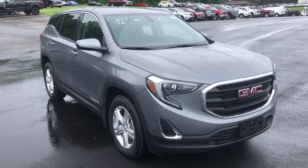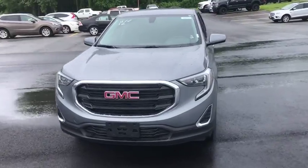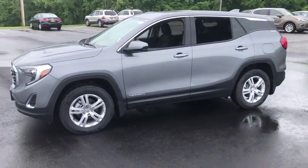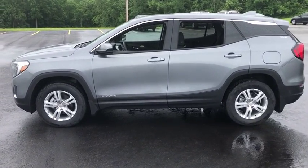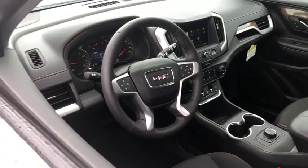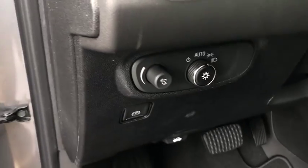Take a ride in the 2019 GMC Terrain. The GMC Terrain combines the benefits of a crossover with the style and functionality of an SUV. Terrain offers uncompromised capability, a balanced stance, and a commanding view of the road, letting occupants enjoy a confident driving experience. And an EPA estimated 32 highway MPG is not bad either.